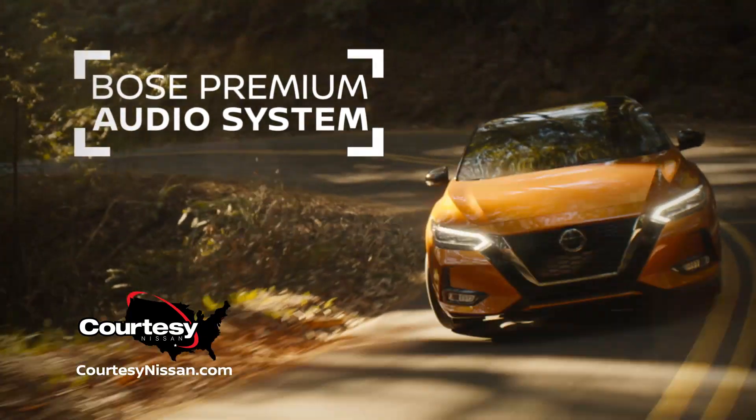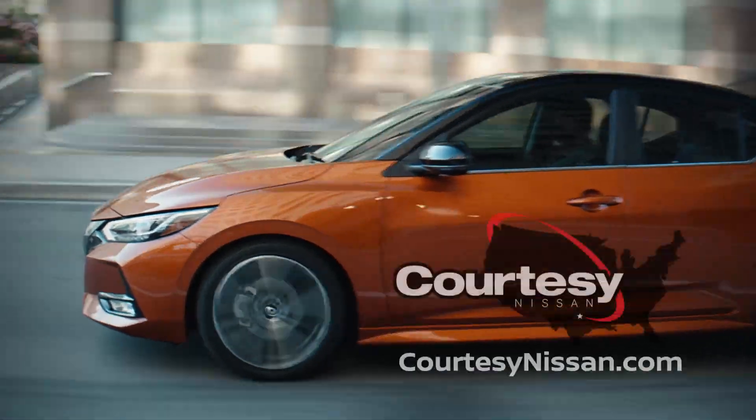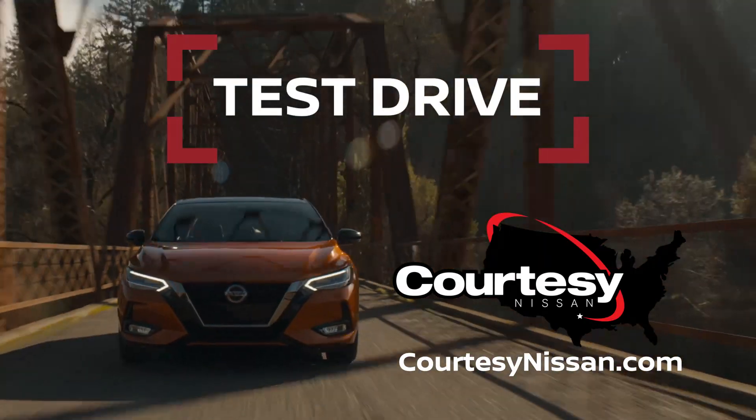And Bolder, with a Bose Premium Audio System for next-level sound quality. Get more out of your sedan. Test drive the 2022 Nissan Sentra today.